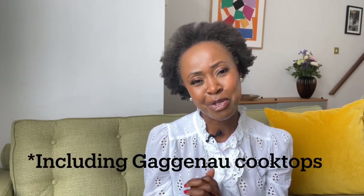That's Gaggenau in a nutshell — a fantastic brand focused at the top end of the market. Any questions about what I've spoken about in this video, do let me know in the comments down below. I look forward to talking about Gaggenau in a little more detail when I compare it to a number of other brands. As always, thank you for watching.